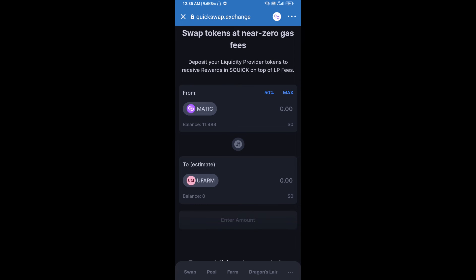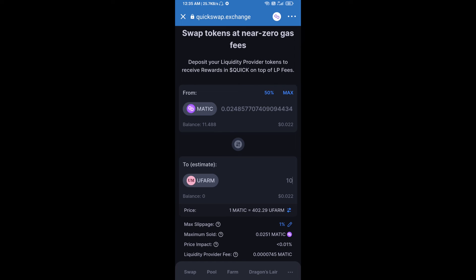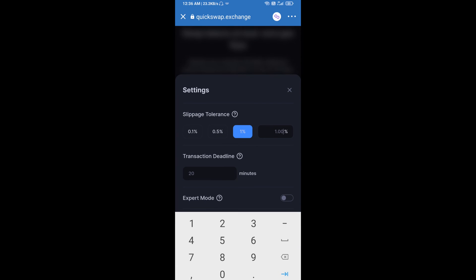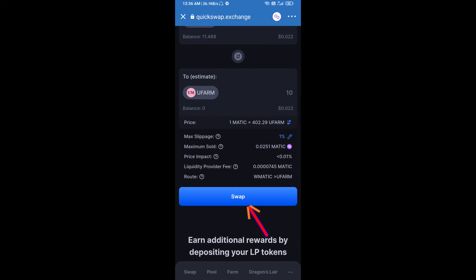After that, click on this token. Here you will enter the number of tokens. After that, you will set slippage for effective purchasing — click on the options icon and set one percent slippage. Then click on Swap.